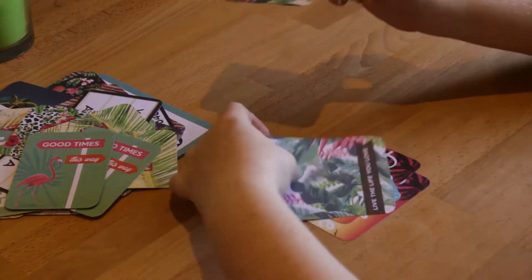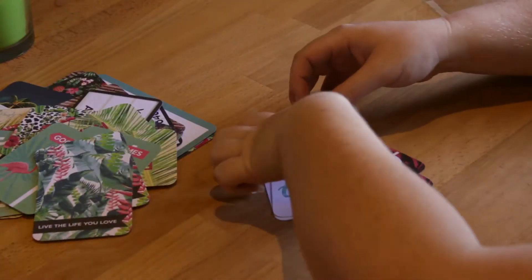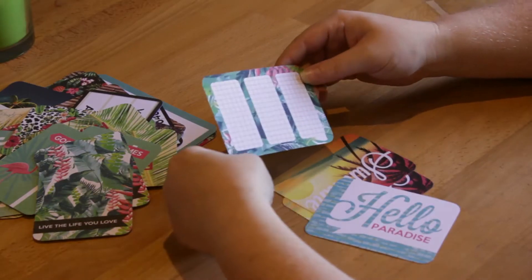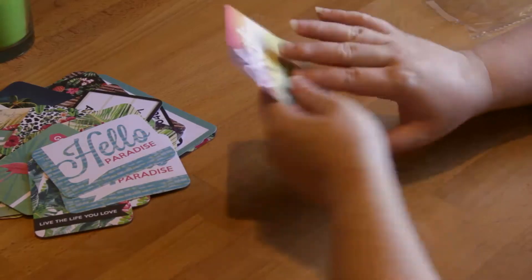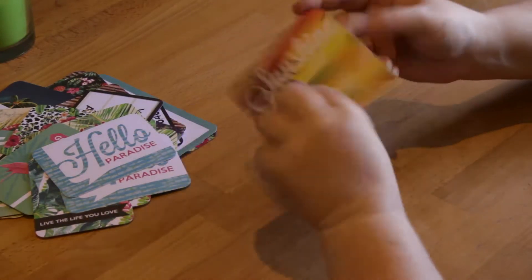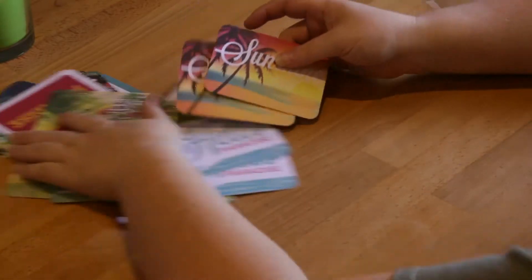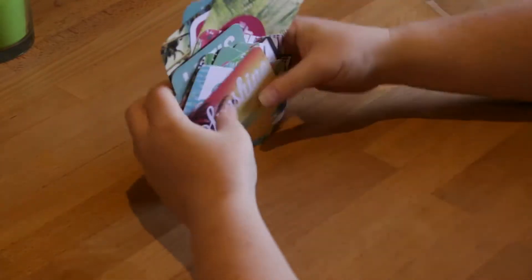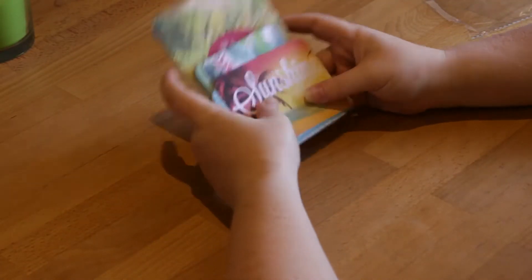'Good Times This Way' with another flamingo. 'Relax Because It's Unforgettable, Amazing, Exciting, Adventurous, Awesome, Idyllic, Epic — All of the Above Day.' 'Live the Life You Love' with a luggage tag on the back — great for travel. 'Hello Paradise' with graph-paper-style back. The last one says 'Sunshine' with adventures numbered one through five. I really like this collection — very bright, very holiday-oriented, and I'm excited to plan a trip so I can use them.